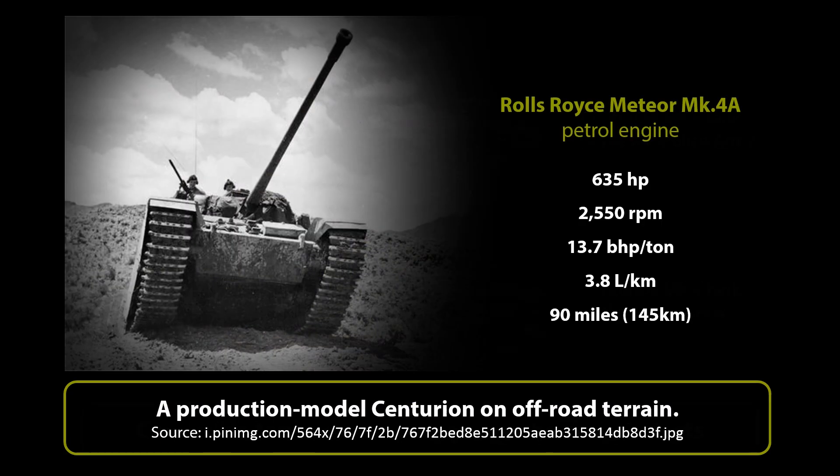Powered by the Rolls-Royce Meteor Mark IV-A petrol engine delivering 635 horsepower at 2,550 RPM, it had a power-to-weight ratio of 13.7 brake horsepower per tonne imperial. This was only a problem in terms of fuel consumption. The 120-gallon or 545.5-litre petrol tank was only sufficient for 90 miles or 145 kilometres of travel on road, meaning the A41 consumed some 1.3 gallons of petrol per mile, or 3.8 litres per kilometre.